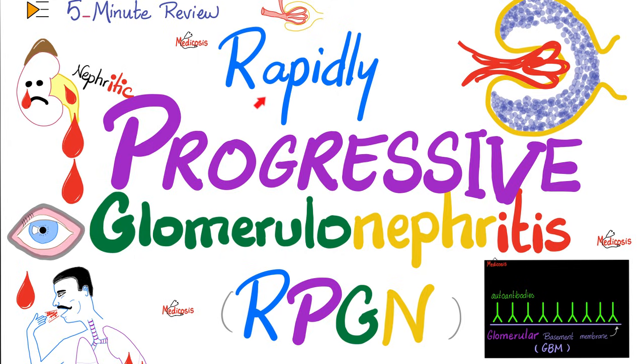Today, we'll talk about an evil disease: rapidly progressive glomerulonephritis — from few drops of blood in your urine to full-blown kidney failure in a matter of days. Rapidly progressive glomerulonephritis has another name: crescentic glomerulonephritis.